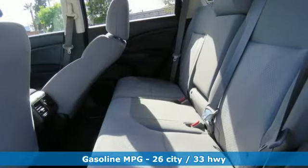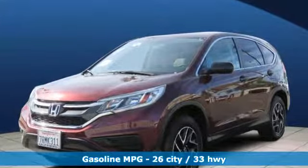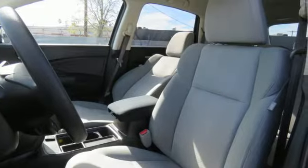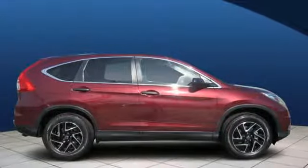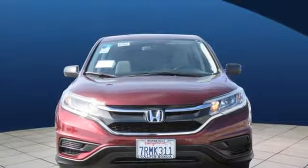Internet radio, wireless phone connectivity, manual tilting steering column, multifunction steering wheel, manual telescoping steering column, inline 4-cylinder engine, aluminum wheels, gas pressurized shocks, and external memory control. You need to drive it to believe it.